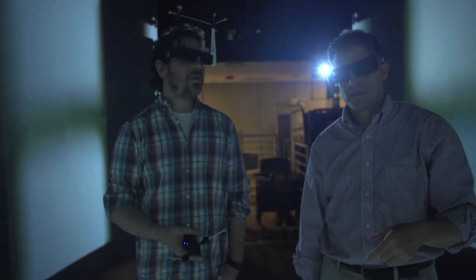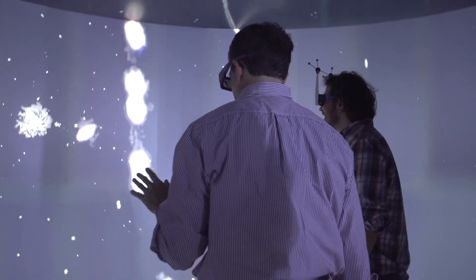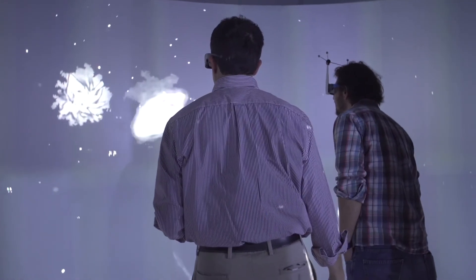A lot of my interest is to use virtual reality for scientific visualization, because right now virtual reality has a great interest from society, and a lot of people don't really see the potential it can have for science.